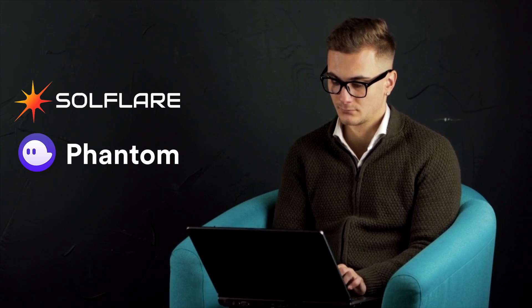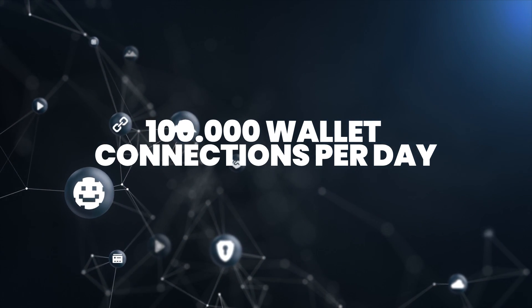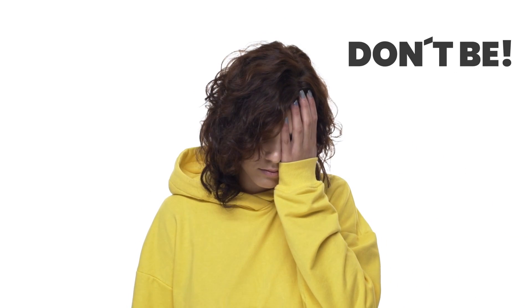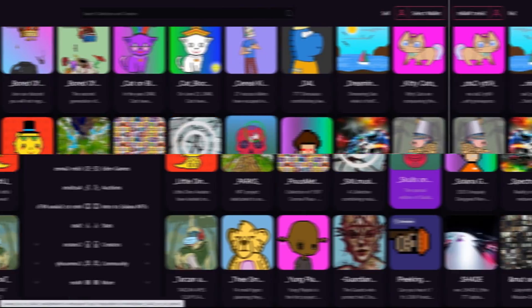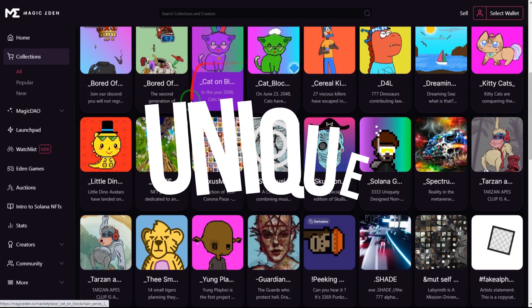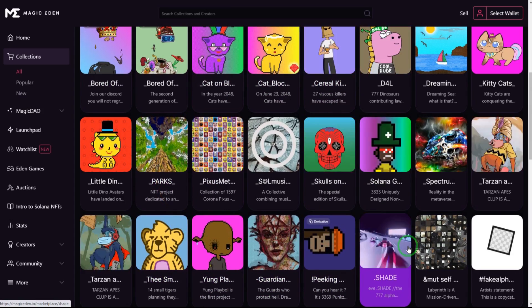Another advantage of Magic Eden is that it connects easily with any Solana wallet, including Solflare, Phantom, Ledger, and a few others as well. They have over 100,000 wallet connections per day, so if you're worried about their user base, don't be. They are also doing over 1 billion dollars in active trading volume, which is pretty incredible. So those are just a few things that make Magic Eden unique. Now let's get into how to buy and sell NFTs on the platform.